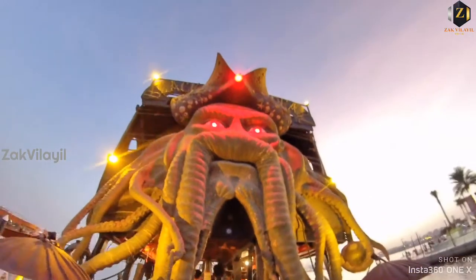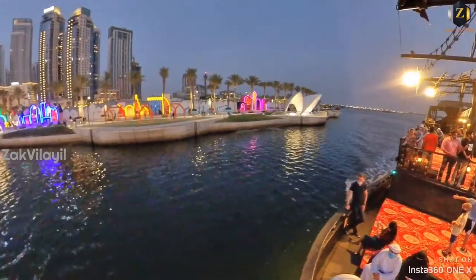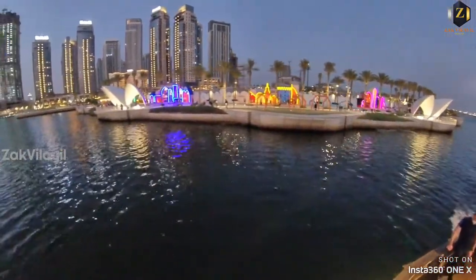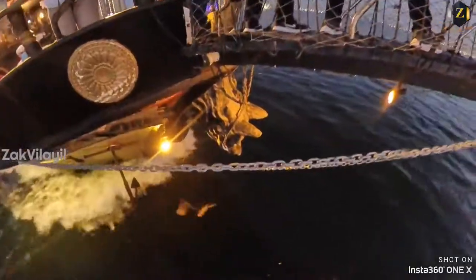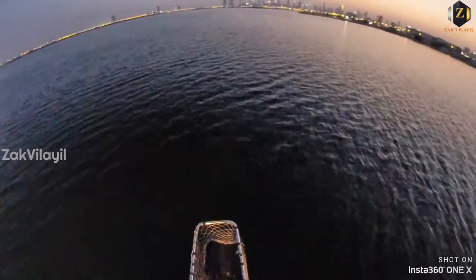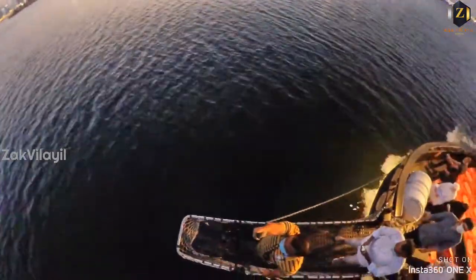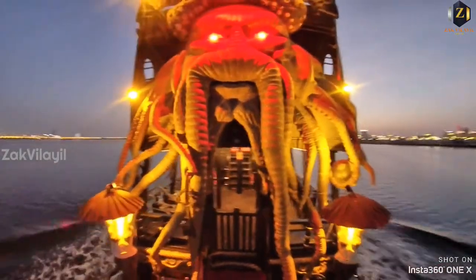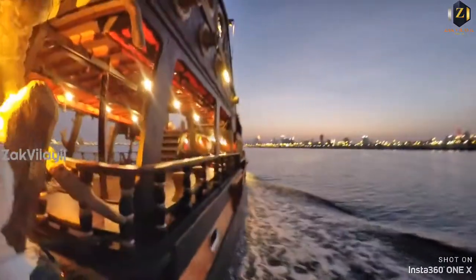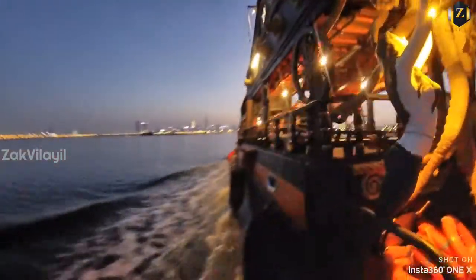We are going to go to Dubai Canal. We are going to visit Dubai Creek Harbour in Dubai. There are lights and lights on the other side. We are going to visit a wildlife sanctuary in Dubai.